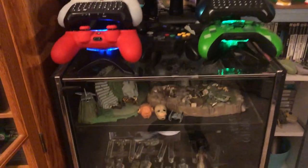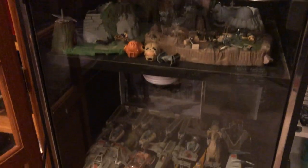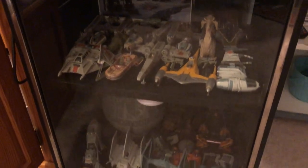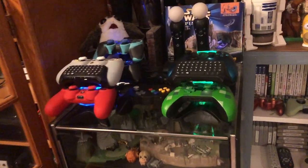I also forgot to mention — these are all of my Action Fleet Star Wars toys from when I was little. I found this great display case and I just love how they look in there. It kind of fits well with my theme.